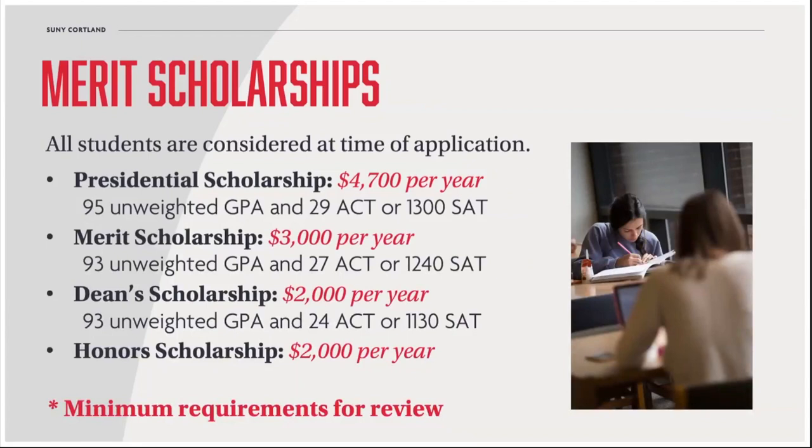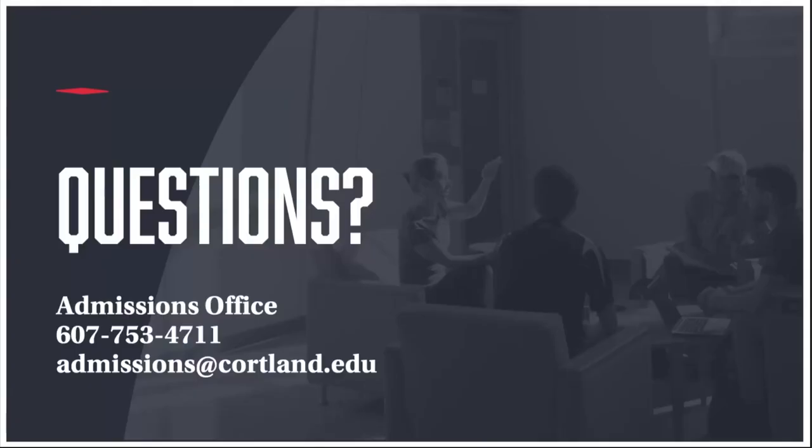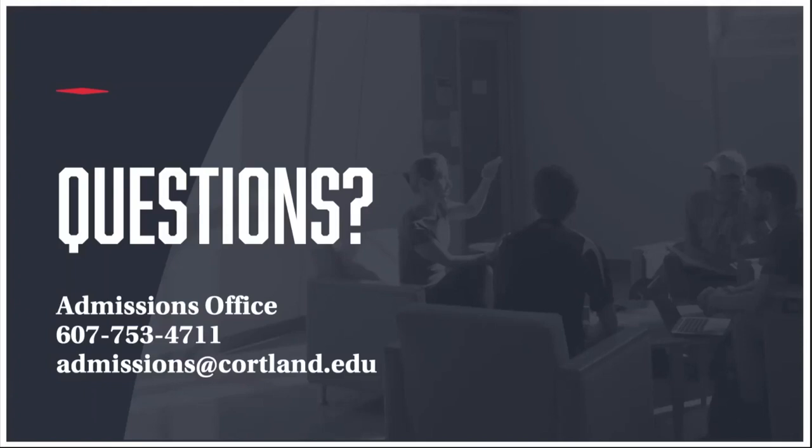Looking ahead to next steps for accepted students: check out our transfer equivalency charts if you've taken college-level courses; think about filling out your housing preference form between April and late May; take advantage of several other online resources including live webinars and live chats with staff and students — we'll share a link in the comments section below. And of course, if you see Cortland as your top choice, we encourage you to submit your admission deposit online by May 1st. If you do have questions during the college decision process, please contact us in the admissions office at your convenience. We want you to get good information, and we want you to see Cortland as your future home. We look forward to seeing all that you can accomplish as a Red Dragon and beyond.